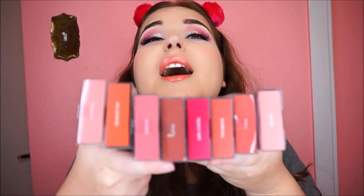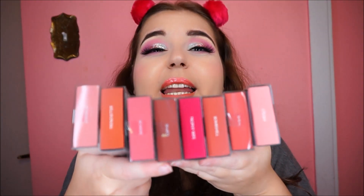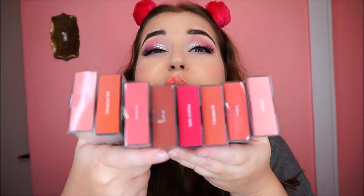I got a bunch of her lippies and I love her lip products so much. For the liquid lipsticks, I got Crush, which is a beautiful nudie pink, then I got Trophy Wife, Trendsetter, and Bombshell.